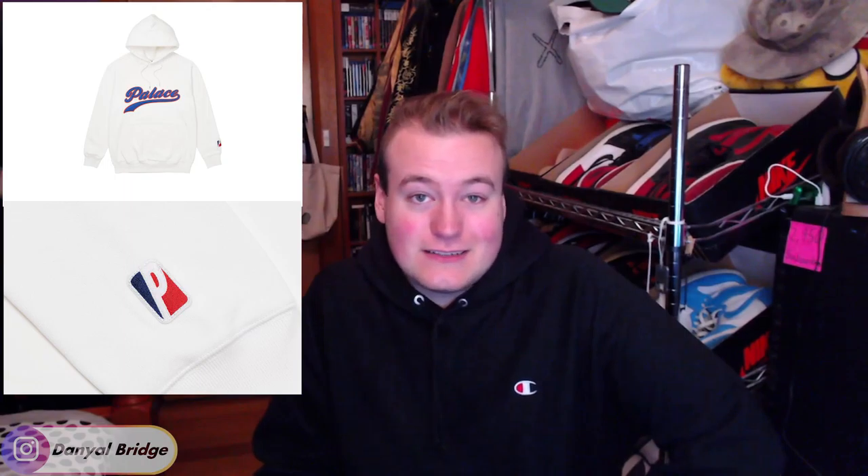Palace could have just printed the logo on a hoodie and that would be it, but they went to a little more effort and did an applique piece instead. My favorite color was the white one — it features blue text appliqued onto the chest with an orange or orangey-red embroidery around the letters for a nice outline finish. It also features a little patch on the sleeve, which is a nice touch. It was just a really cool staple piece — simple, clean, and easy to wear.